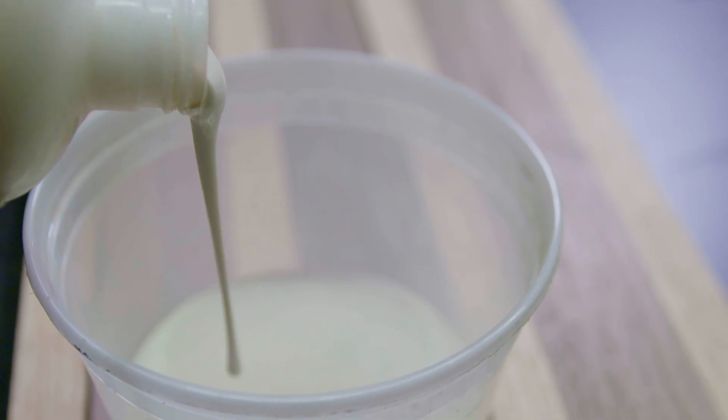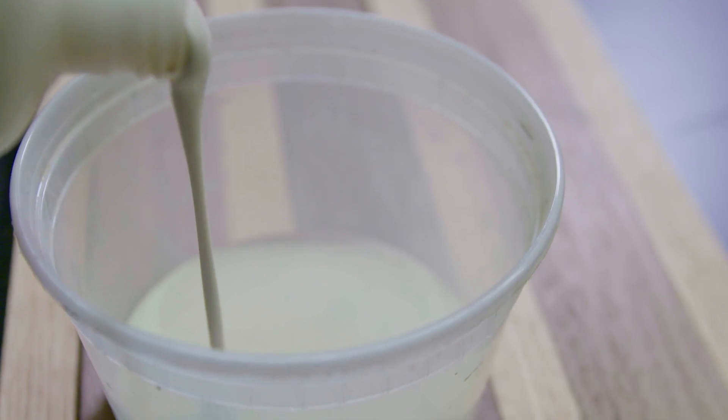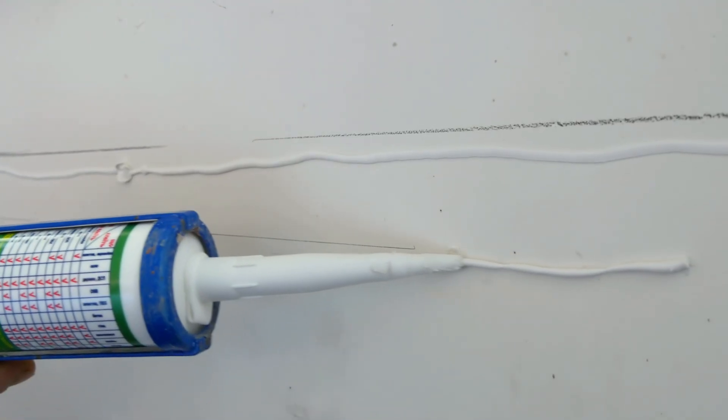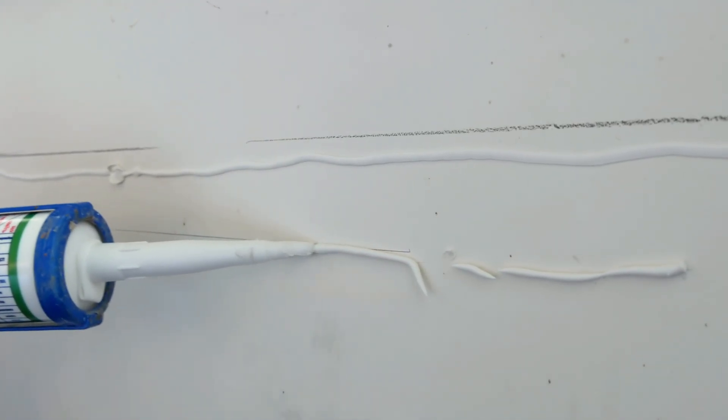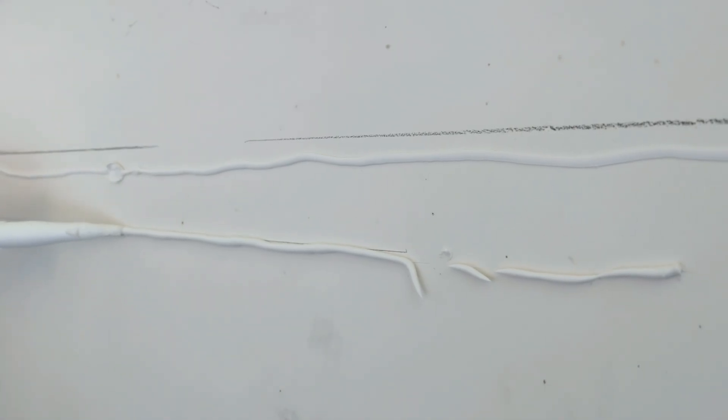The earliest evidence of glue dates back to 200,000 BC, when prehistoric humans used birch bark tar to attach flint tools to wooden handles. Fast forward to ancient Egypt, where artisans were boiling down animal hides and connective tissue to create a primitive glue used in woodwork and coffins.